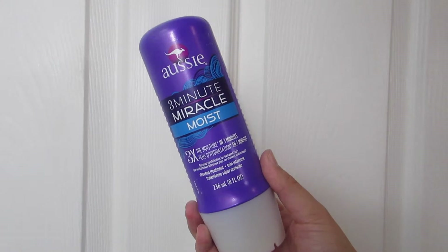Next is another Aussie product — the Aussie Three in One Miracle Moist. It's three times the moisture in three minutes and it's deep conditioning for damaged hair. I'm excited to try it because I've seen commercials for it. We're going to see if it works and I'll let you know. Clearly I love Aussie products because I use Aussie hairspray too.